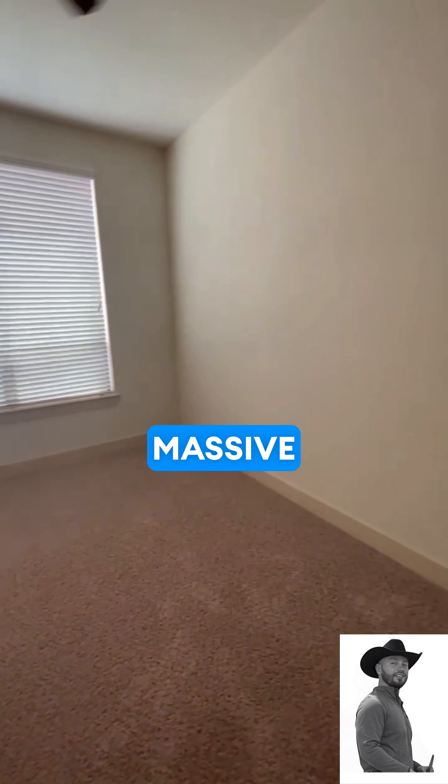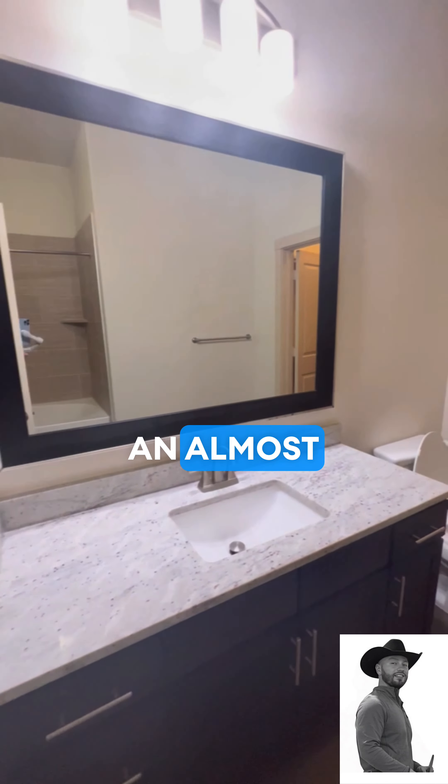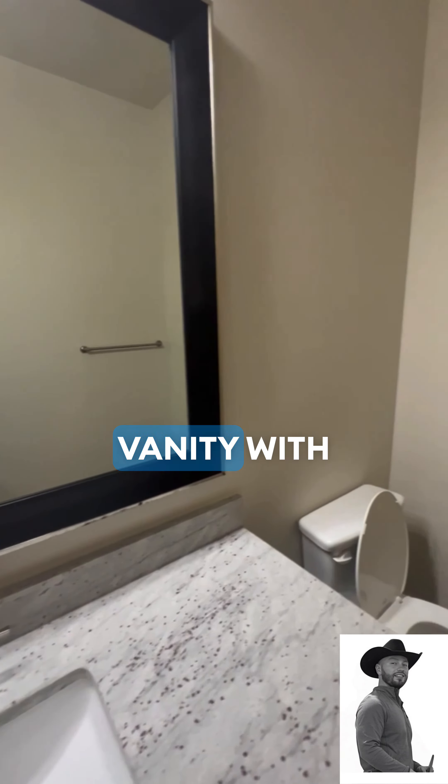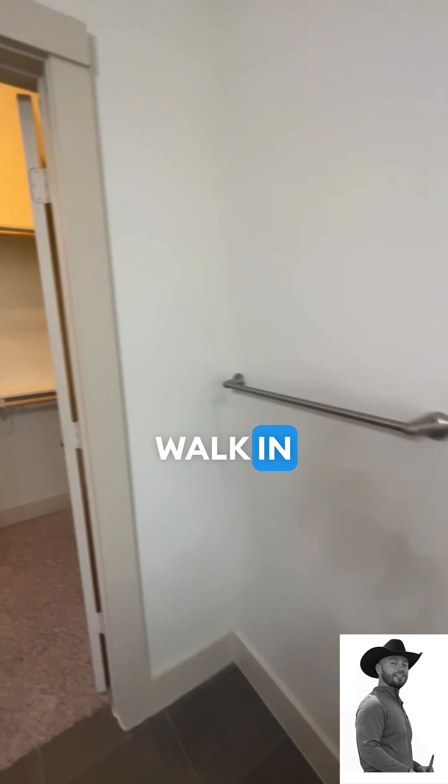Going into the primary bedroom, we have lots of space, a massive window, lots of natural light. We also have an almost identical single vanity with a little bit longer space for the countertop, walk-in shower.